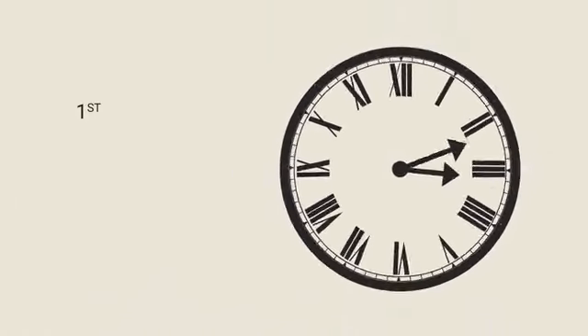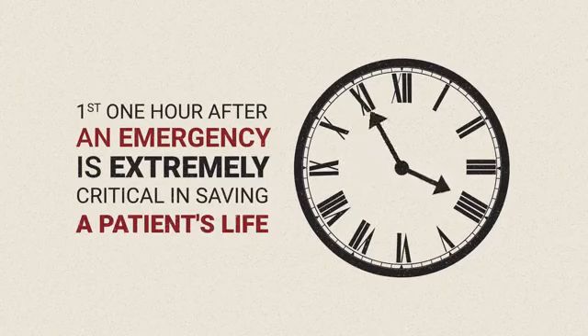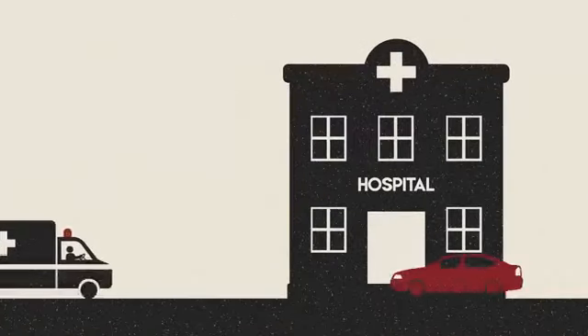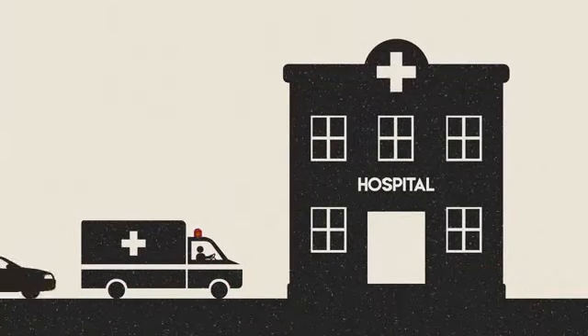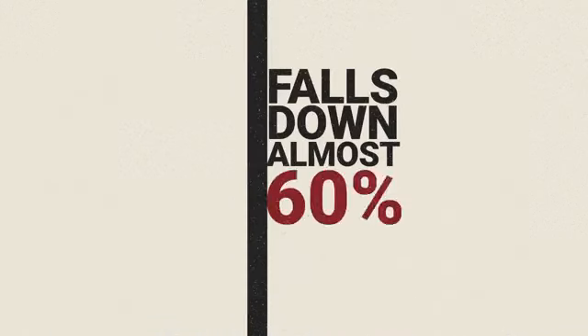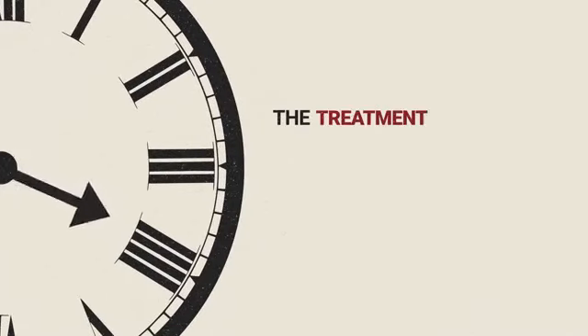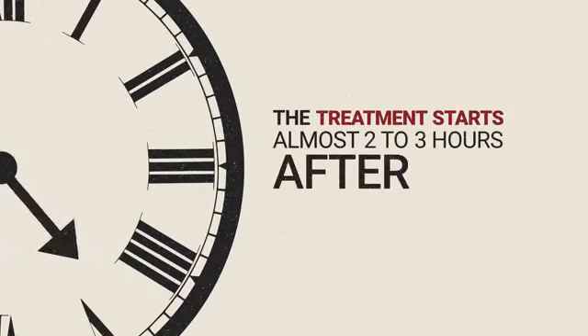Do you know that the first one hour after an emergency is extremely critical in saving a patient's life? If the treatment begins later than one hour of an accident or a medical emergency, the chances of recovery falls down by almost 60%. But unfortunately, a lot of times the treatment starts almost two to three hours after the emergency.